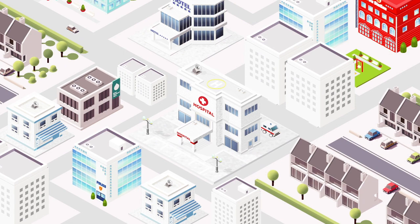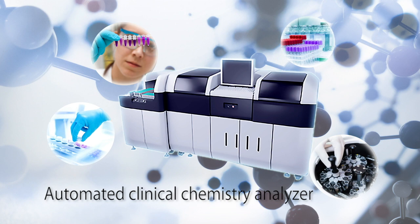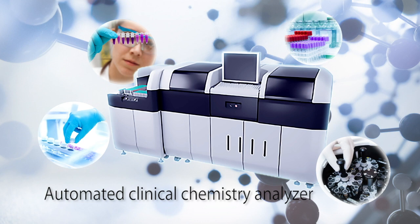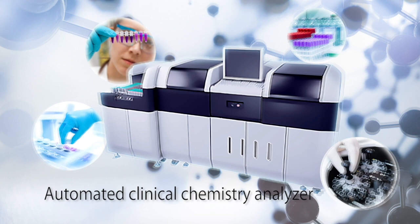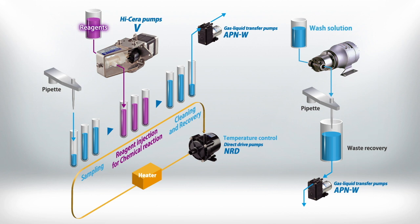In the world of medical treatment, Iwaki Pumps are used in testing apparatus for medical purposes. One such device is this automated clinical chemistry analyzer. Using bodily fluids such as blood and urine as specimens, these apparatus measure components such as glucose, cholesterol, albumin and enzymes. Analysis comprises a host of sub-processes including injection of reagents, transfer of washing solutions, and waste recovery and thermal management.